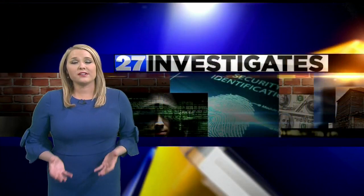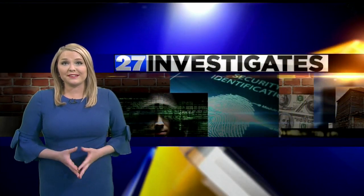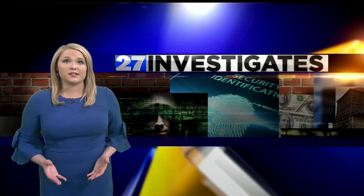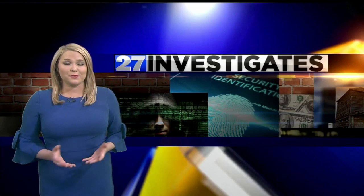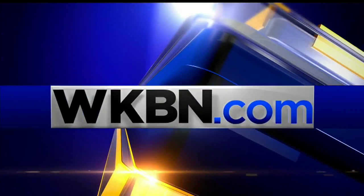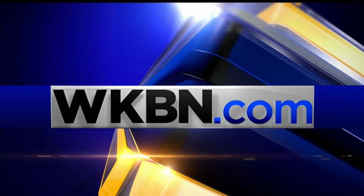Stan Boney, WKBN 27 First News. The Kerecis treatment is FDA-approved and covered by most insurance companies and Medicare. Doctors tell us it can be used on almost any large wound that is free of cancer cells. If you want to learn more about this, look for a link inside the story on the WKBN mobile app and website.